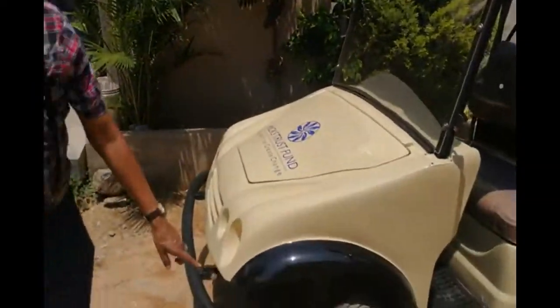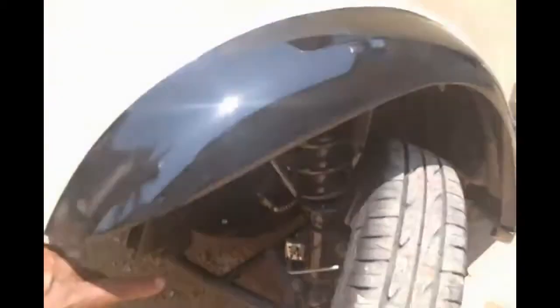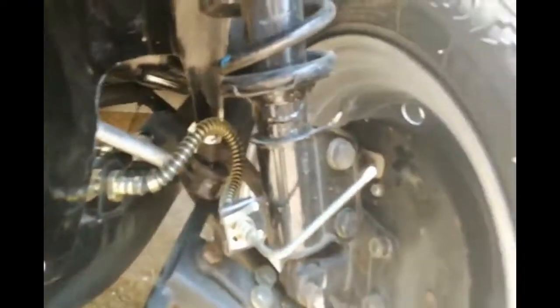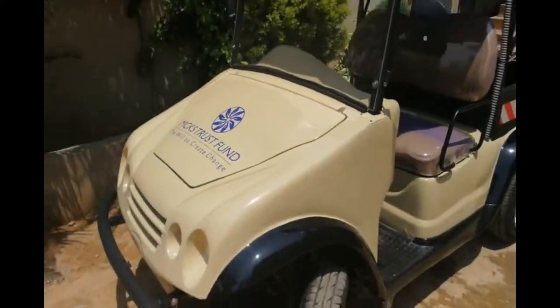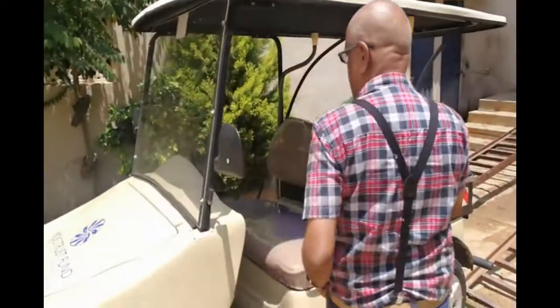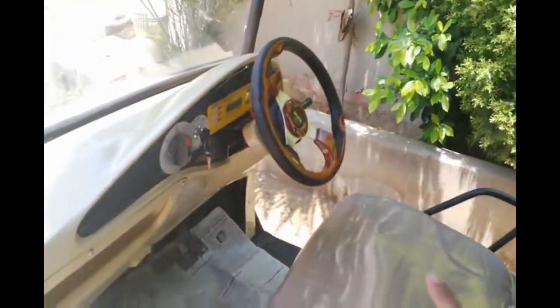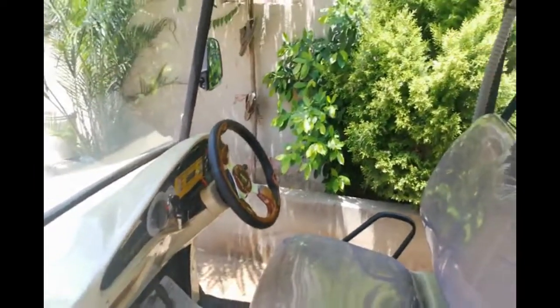We have hydraulic brakes on all four wheels. It's a right-hand drive, perfectly suited for our country.